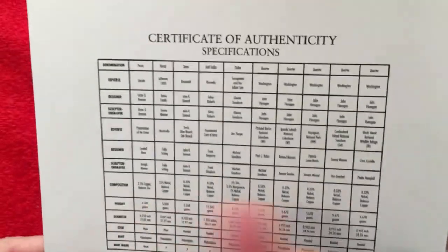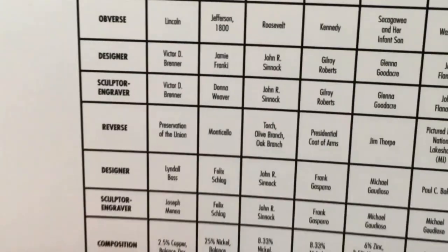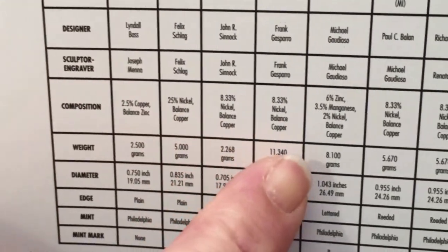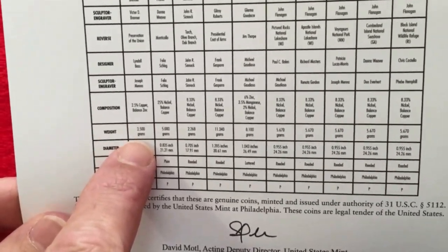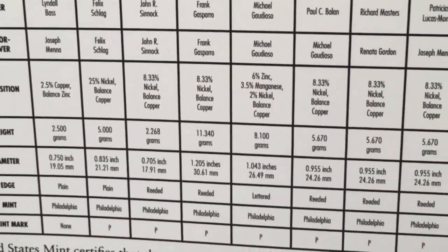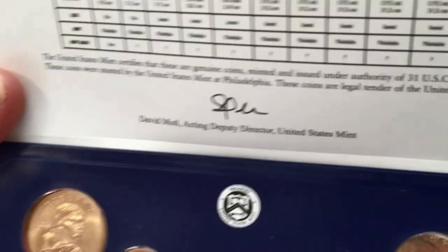I'll open it up. What's really cool about these sets is on the certificate of authenticity it lists each coin by denomination, who designed it, and the technical details of the metal composition. It'll show you copper nickel, nickel copper clad, and for the Sacagawea it shows manganese - so it's not a gold dollar even though it looks like one. Then it gives you the weights: 2.5 grams, 11.34 grams. Especially for new folks, if you're trying to figure out how much a coin should weigh, you can look it right up here.